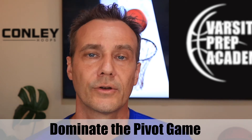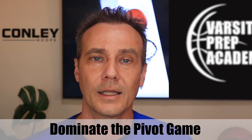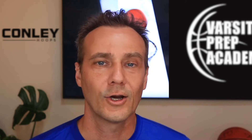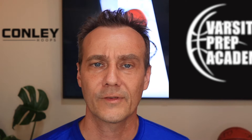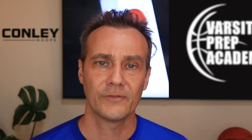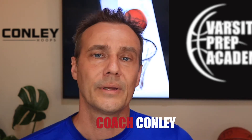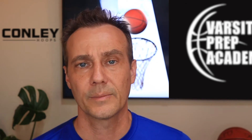Hey everybody, welcome back to another great video from Conley Hoops. Today we are talking about the pivot game. People that used the pivot great were Michael Jordan, Kobe Bryant, and Keeban Lajuan — a lot of these guys were great off the pivot. I'm Coach Conley with Conley Hoops. I've been coaching and training players for over 30 plus years and my goal with this content is to help you become a varsity basketball player.